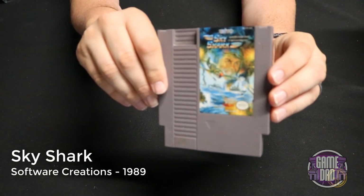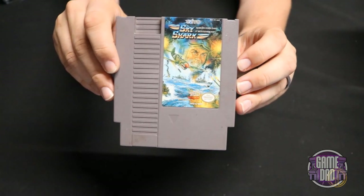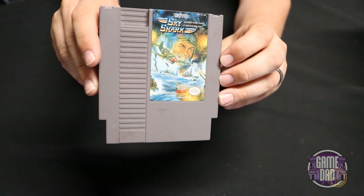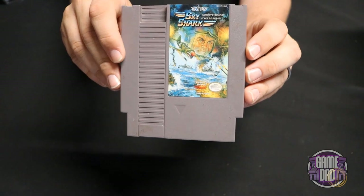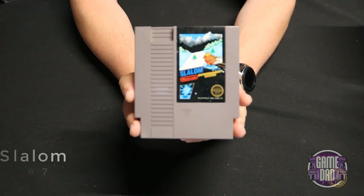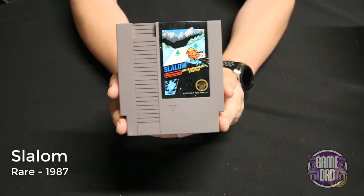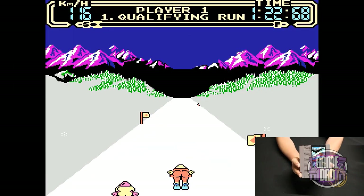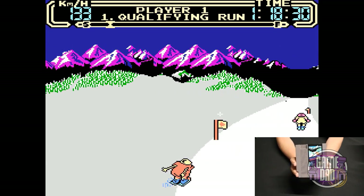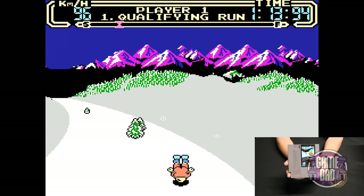Sky Shark released by Software Creations in 1989 — again my Retron 5 totally failed me on this. This video has a few games where the Retron just was not able to play them effectively, and I don't really want to point a camera at a TV screen. Slalom released by Rare in 1987 is your typical slalom skiing game — it was actually pretty fun. It felt kind of like a car racing game but they just made it a skier instead, so it was a very familiar mechanic and it was fun.